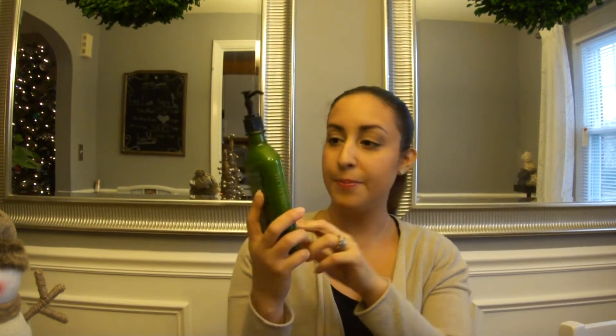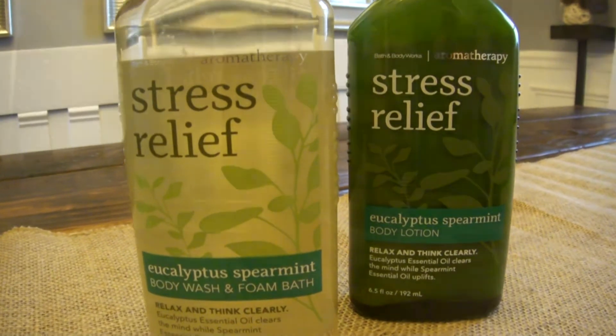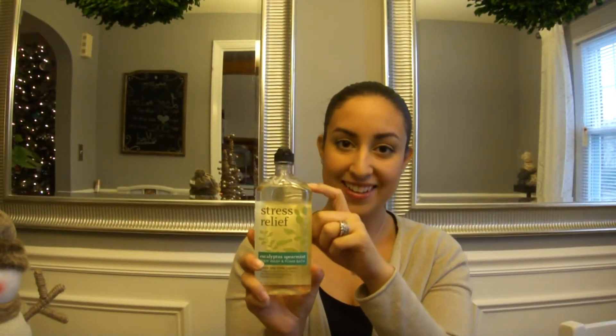Now on to the things that I bought at Bath and Body Works. I bought two of these — this is a lotion from the Aromatherapy line that they have. They were $13 and I got it for $6. This is in a glass container. It's really good, I love the way it smells. I also got the body wash and foam bath and I've already used some of it — it smells so good and it makes my skin very soft. My husband loves the smell too, so I think I'm going to be keeping this for a while.